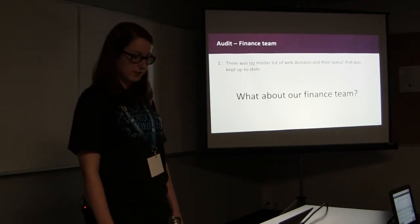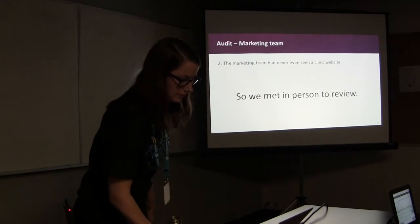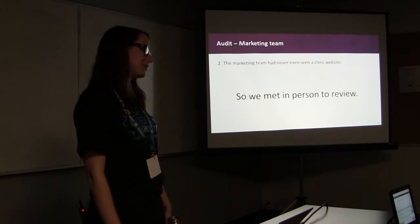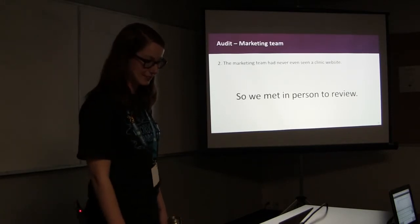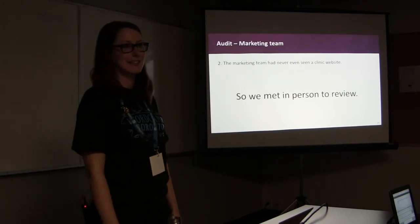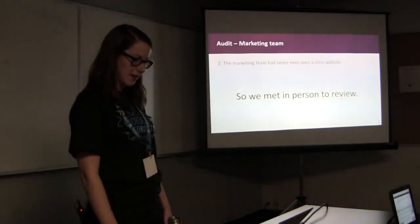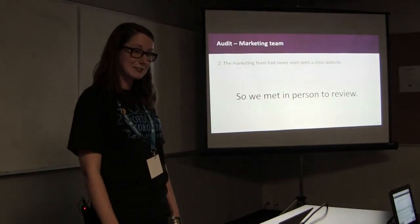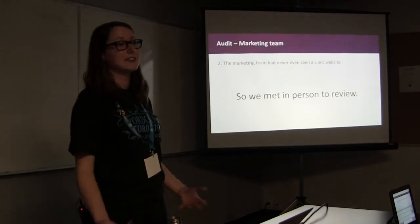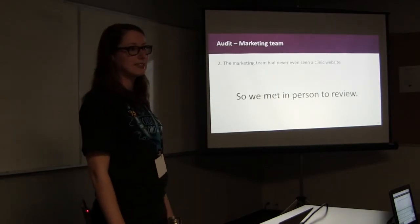Next was the marketing team. I couldn't believe they had never even seen an approved website — it was crazy to me. I sat down with them and walked them through the website templates and capabilities. They had just launched marketing guidelines and mailed them to each clinic, excluding the approved websites. This would have been a great opportunity to advertise the new templates we were developing, but again, they didn't know what the IT team had been building.